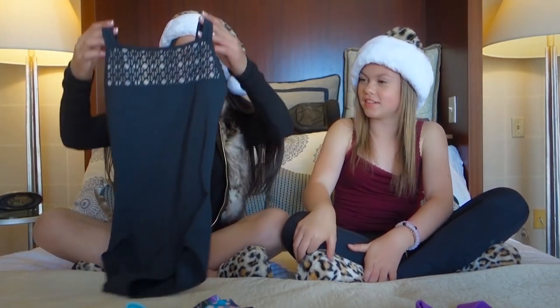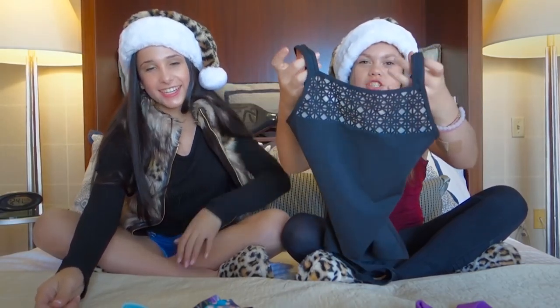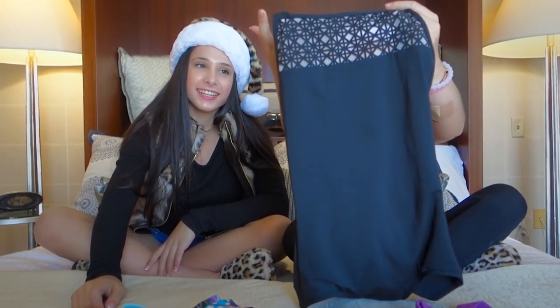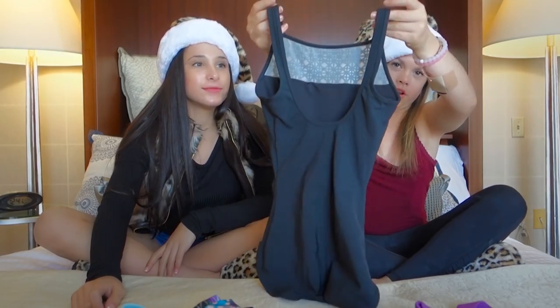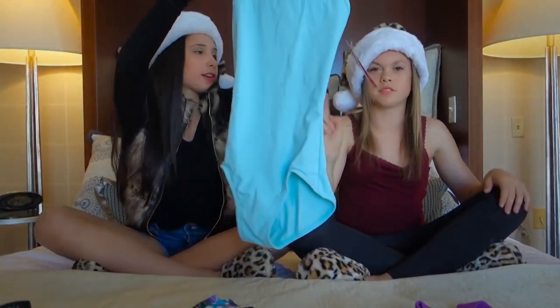We started our online shopping at Capezio. Our first thing we got is our leotards. You can see there's some mesh design in the front and it has these little diamonds on it, and then the back is like a cut-out low cut back. It's called the halter leotard from Capezio and it also comes in different colors.